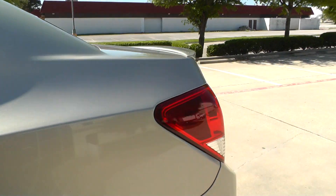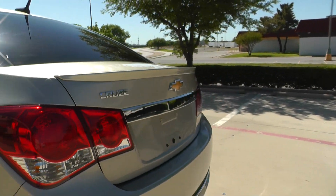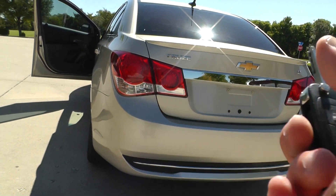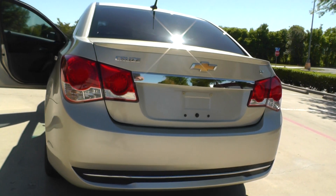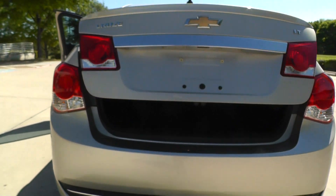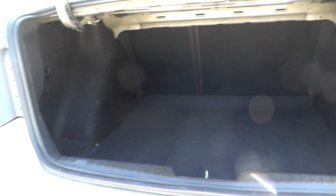Take a look at the trunk here. It's got the key fob right here, so it's got keyless entry. You've got pretty decent storage back here — nice and wide, good volume.